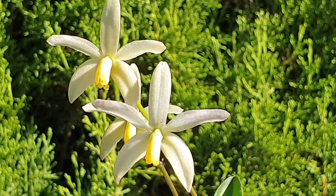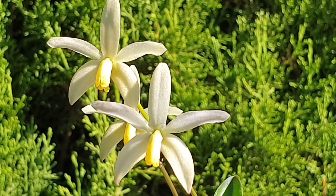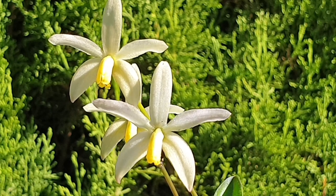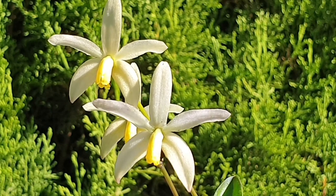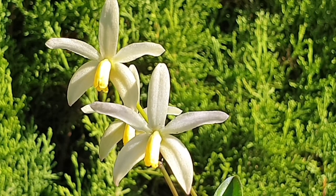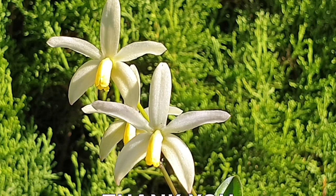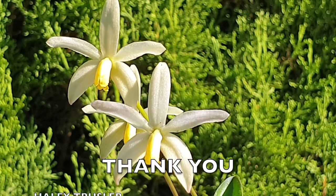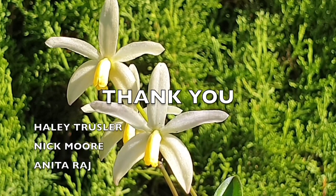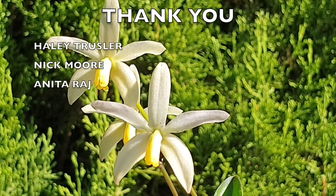This is Laelia ketiana in her beautiful full glory in late afternoon sun. I hope that what I'm seeing in the viewfinder comes out on screen as impactful as I'm trying to capture — the crystalline effect of these cute little blooms. We are really zoomed in right now, but I have my reasons: having these blooms with this light and the crystalline effect on the petals and sepals, I want to take the opportunity to say thank you to Hayley Trussler, Nick Moore, and Anita Raj, dedicating these blooms to you for your support on my channel.